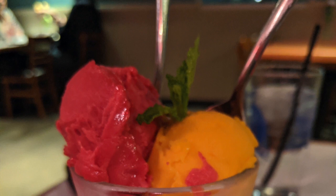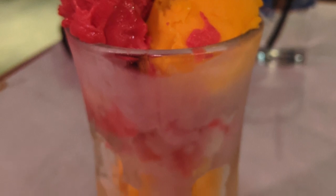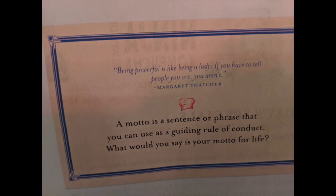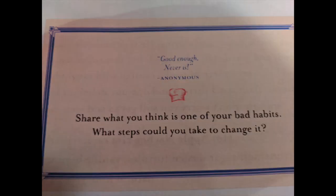They ended the meal splitting a refreshing dessert of sorbet — a scoop of mango sorbet and a scoop of raspberry sorbet, priced at $6.50. One thing they really liked was the discussion cards on the tables. These questions are supposed to be conversation starters, like "What is the best lesson you have learned in life so far?" or "What is your motto for life?" Each card has a quote from someone related to the question.